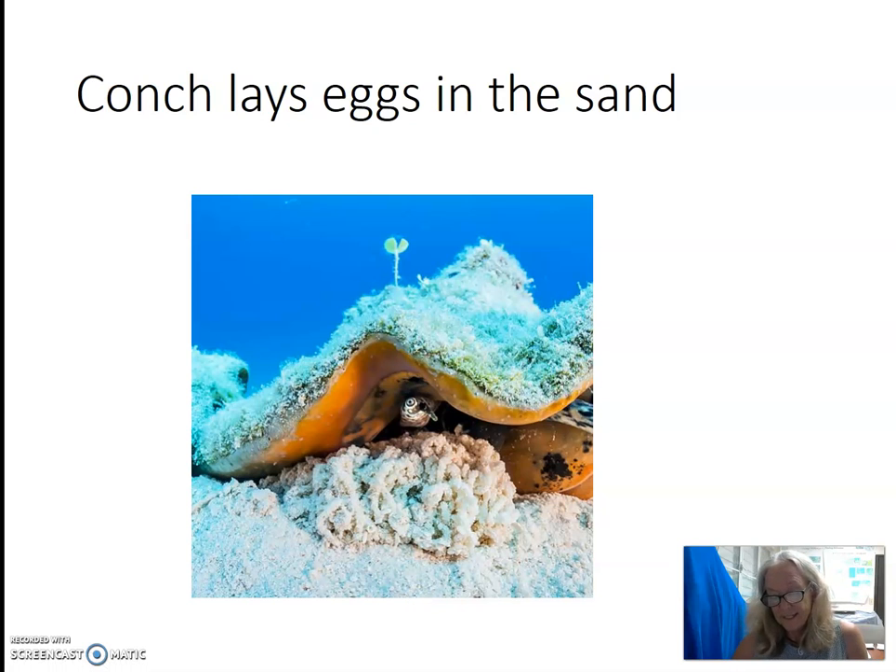Conch lay their eggs in the sand. After the eggs hatch, the larvae drift in the water for about two to three weeks and then settle to the bottom, where they transform into a conch. Juveniles bury themselves in the sand, eating algae for about a year, until moving into the seagrass beds to feed and grow.